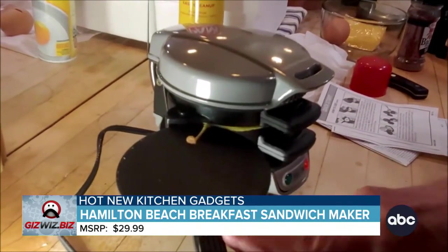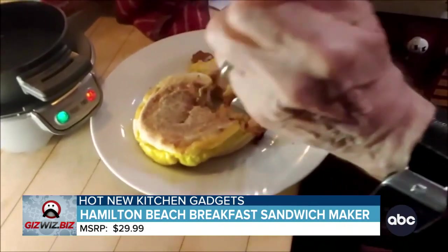That looks delicious! There's another version with a little timer on it. These are fantastic, Dick, thank you so much.